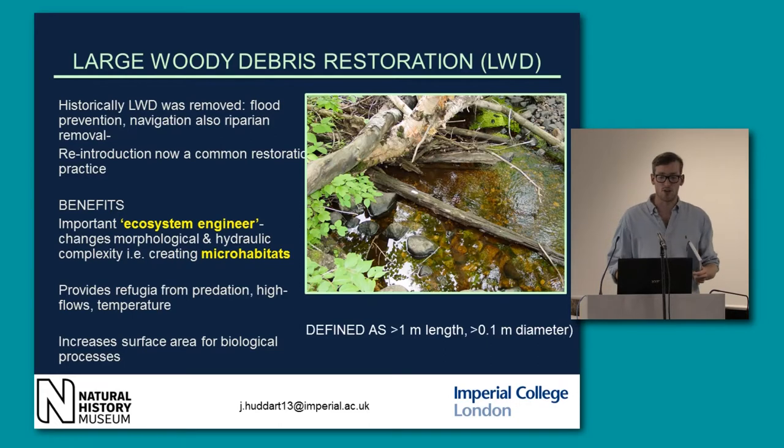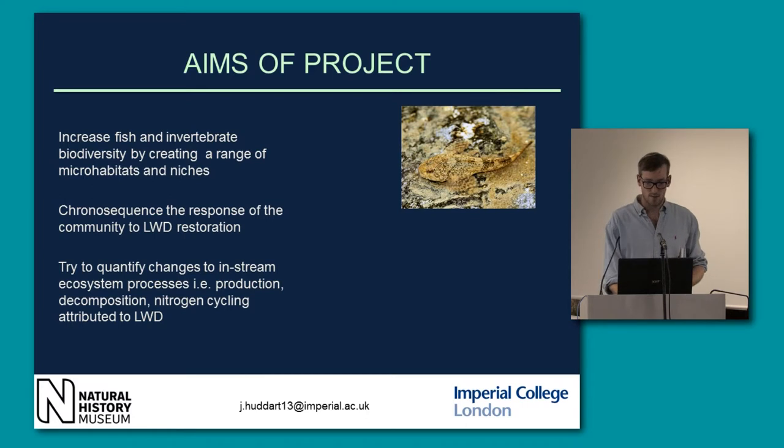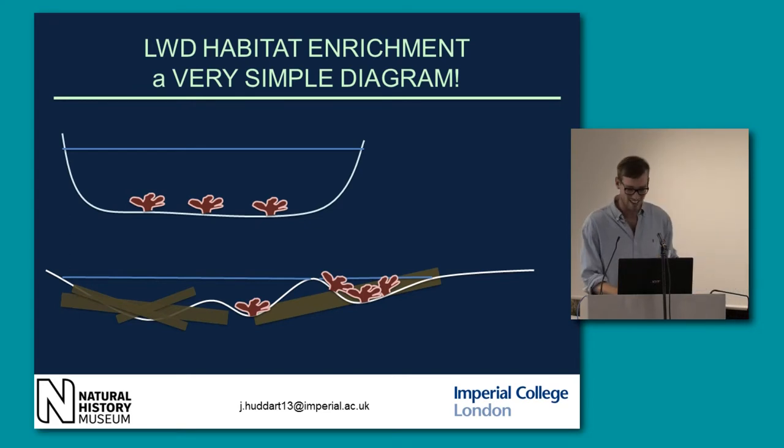Large woody debris is defined as being greater than one metre in length and ten centimetres in diameter. The aims of the project are to increase fish and invertebrate biodiversity by creating a range of micro-habitats and niches. I'm going to try to sequence the response of the communities and the river to this large woody debris restoration, and try to quantify changes to in-stream processes — including production, bottom-up growth, decomposition, and nitrogen cycling.